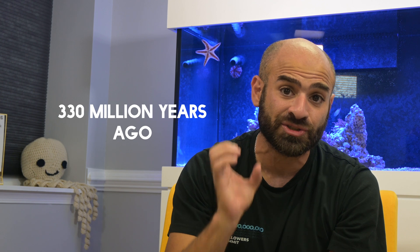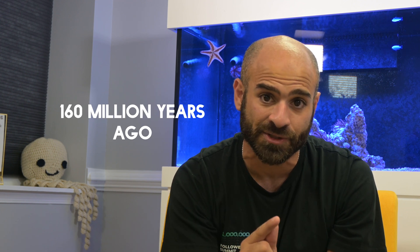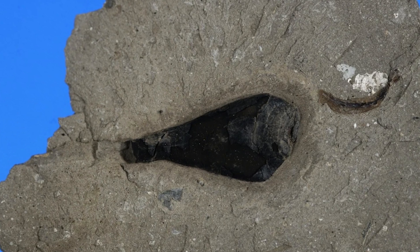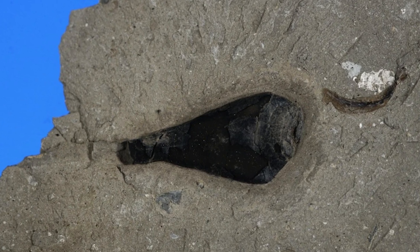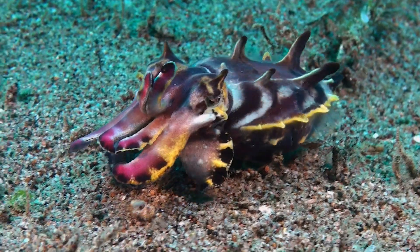The earliest ink sacks appear in the fossil record around the Carboniferous Period, about 330 million years ago — almost older than dinosaurs. They found two fossils in England dated back to 160 million years ago, and those fossils contained the ink sacks of cuttlefish. Analysis of those ink sacks found the exact same pigment, melanin, that can be traced back to modern-day cuttlefish.